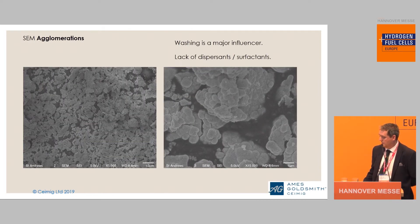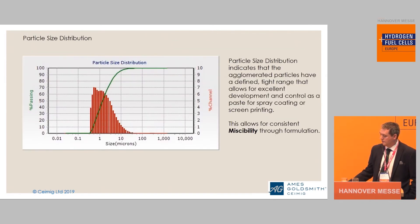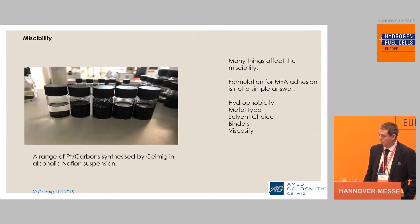SEM analysis shows these crystallites coming together. When we do our particle size distribution analysis, we see very good control on our particle size, coming in at one micron. Why is that important? Because if you want to make a paste or an ink from this material, you want control on your particle size — this also helps with the miscibility. And if the ink separates when you make it, you have a problem when you try to coat your MEA.